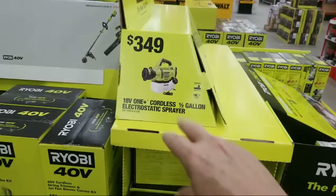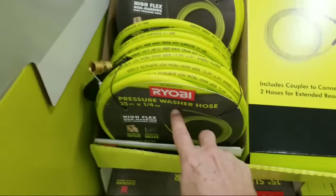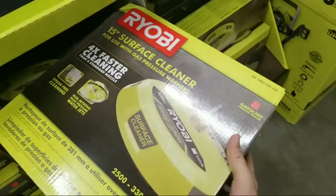Back again to the electrostatic sprayer at $349. Now here's a new display they started building - a pressure washer hose, 35 feet, quarter inch, for $39.97. I think this is a really good deal, though I've never used it.